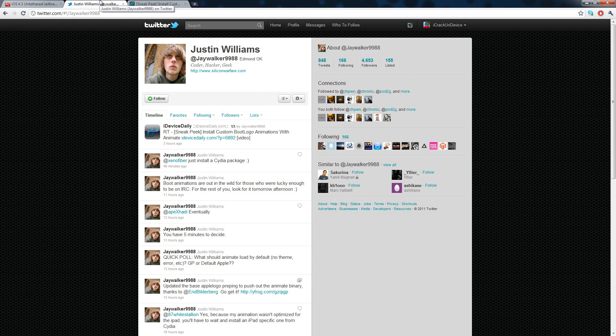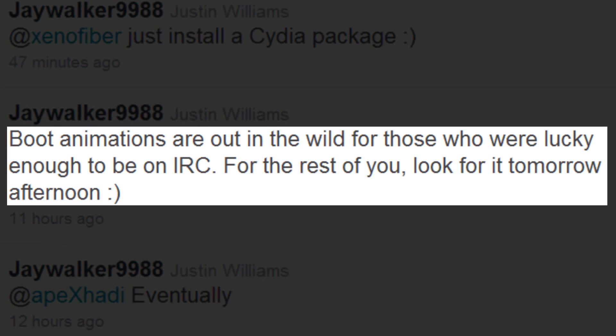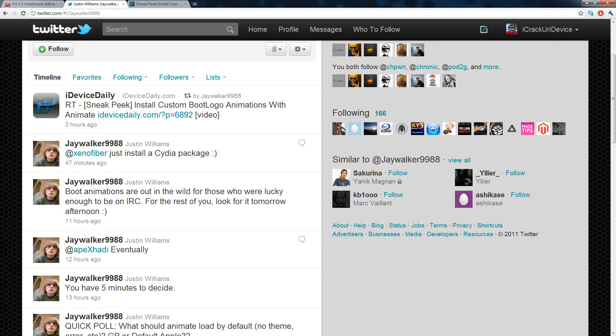Another really cool thing tweeted about today: actual animated boot logos. Most of you who jailbroke with Green Poison have already seen them. Basically when you turn on your iDevice, the boot logo is animated and customizable. One of the Chronic Dev Team developers said boot animations are out in the wild for those lucky enough to be on IRC, and for everyone else to look for it tomorrow afternoon. iDeviceDaily posted a video of their custom animated boot logo, which I'm going to play right now.